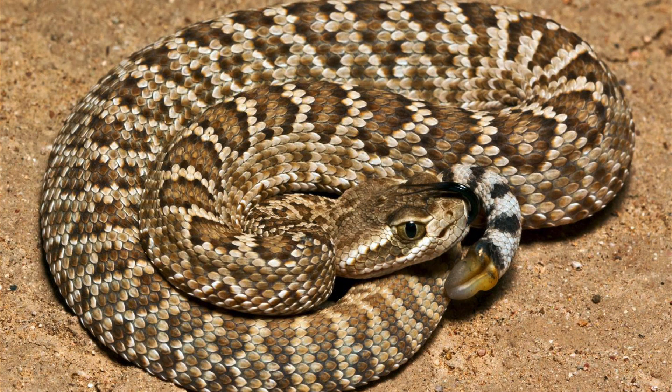Characteristic features include their diamond-shaped dorsal pattern, a well-defined light stripe extending from the eye to the corner of the jaw, and the infamous rattle at the end of their tail, which is used as a warning signal to potential threats.